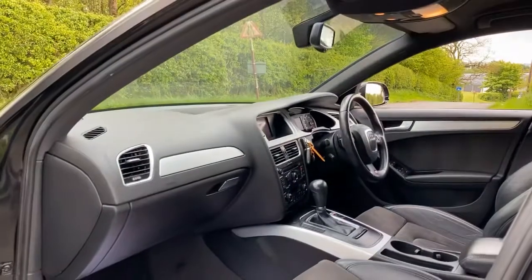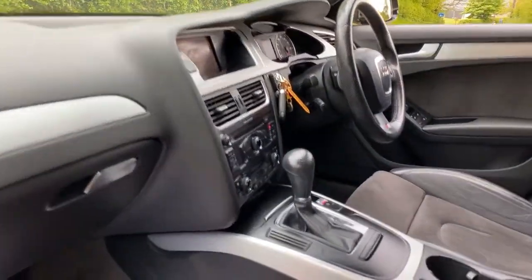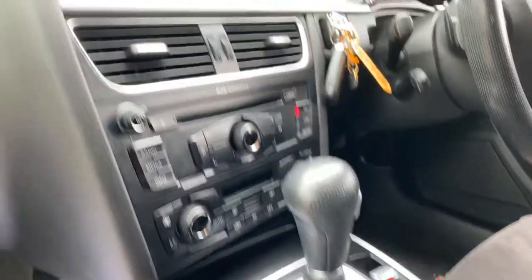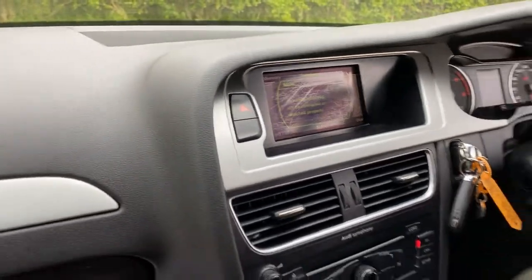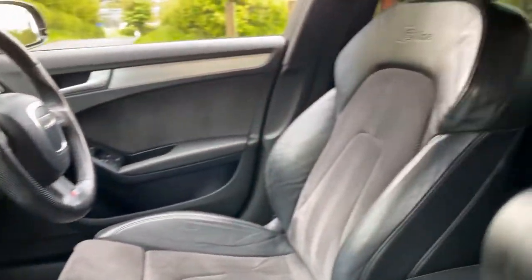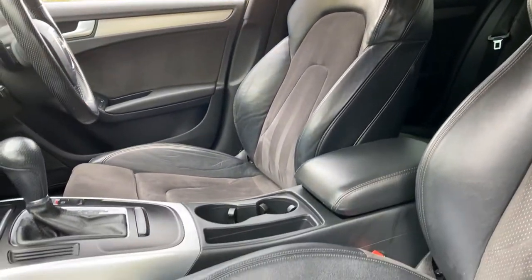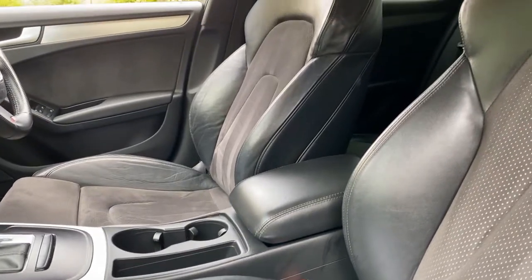Inside, it is obviously an auto, so we can see there the electronic handbrake. It's got the Audi Symphony media system as we can see here. The screen is further up there. It does have Bluetooth, but there is no phone connected at the moment. You can see the lovely S-Line seats — very supportive and comfy — half leather, half Alcantara in wonderful condition. We've got great cup holders and a leather armrest.